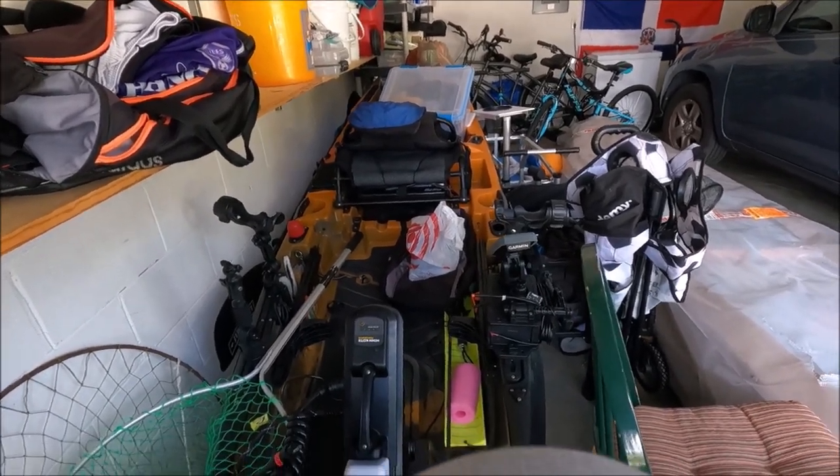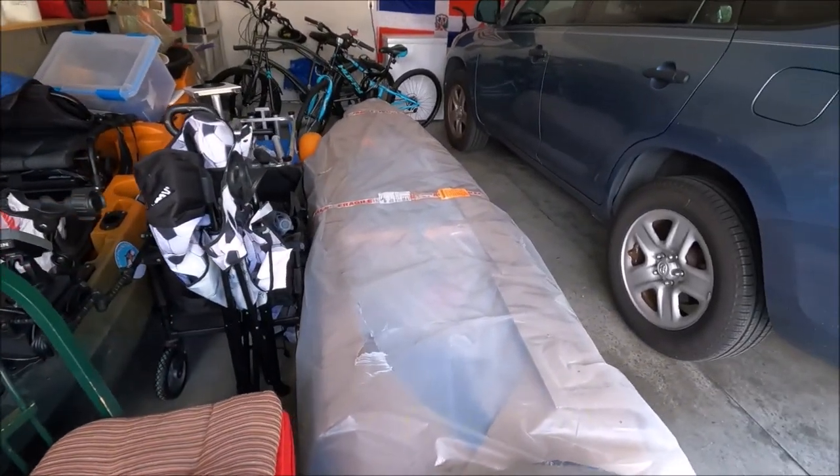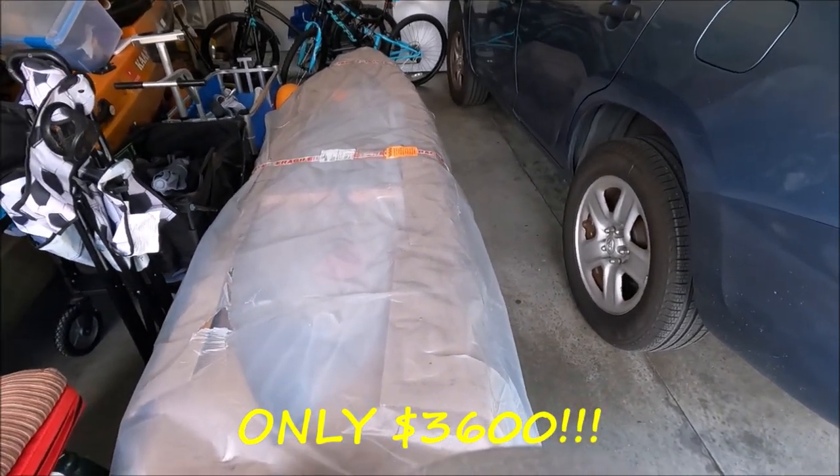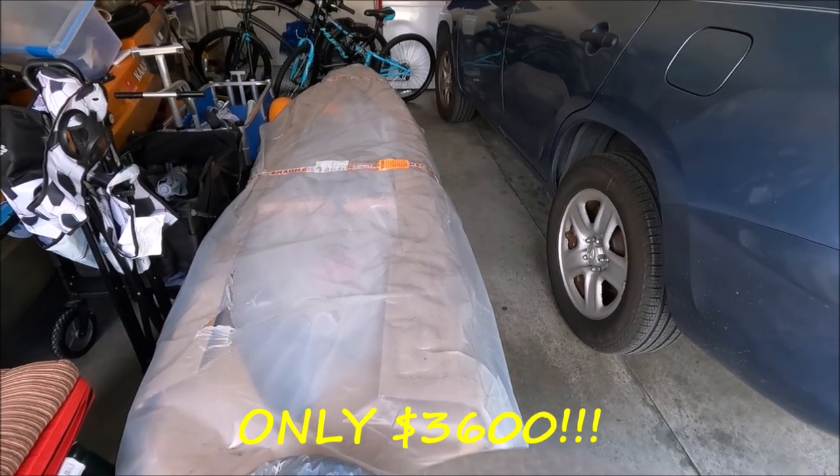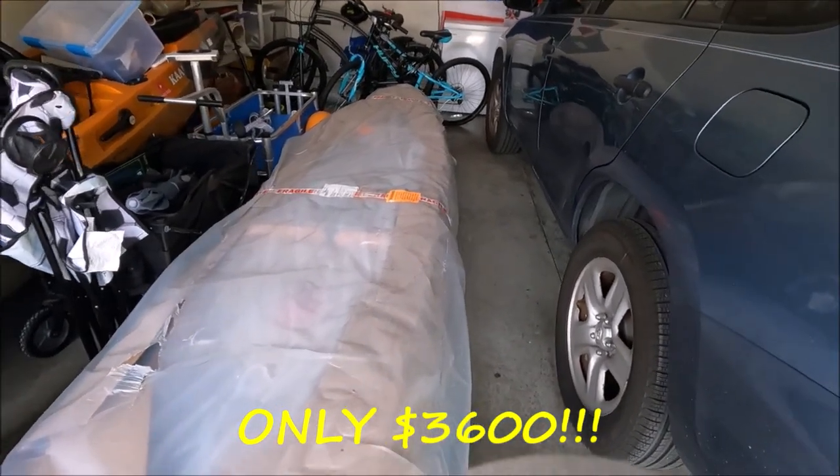I caught a lot of fish with that. So let me know if you're interested — drop a comment below. I'm selling for $3,600 only. That's it. No battery, just the kayak with the new motor.